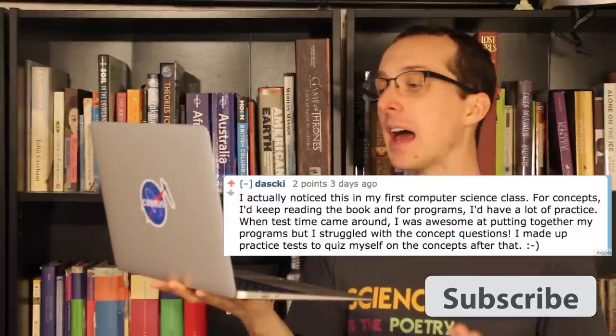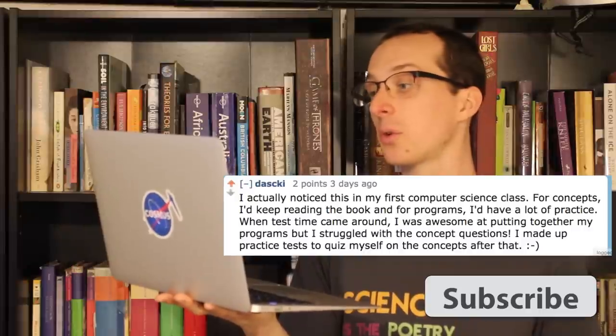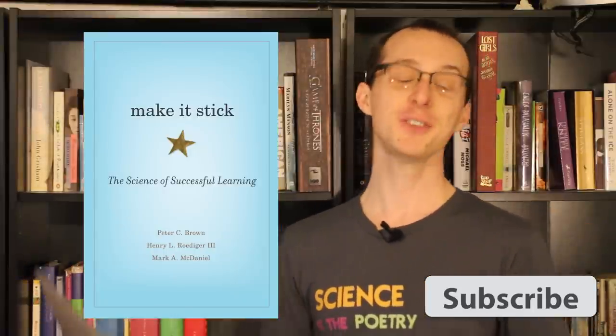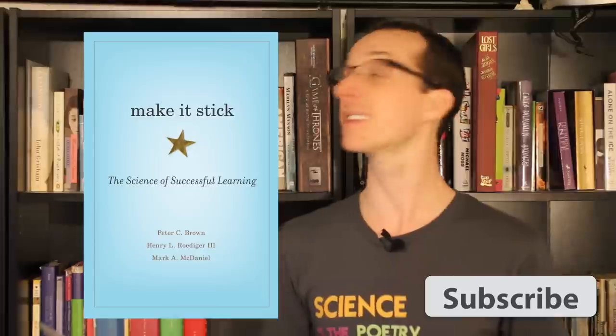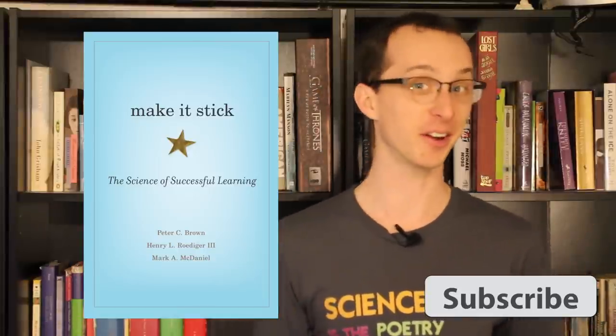Daski from Reddit said: 'I actually noticed this in my first computer science class. For concepts I'd keep reading the book, and for programs I'd have a lot of practice. When test time came around I was awesome at putting together my programs but I struggled with the concept questions. I made up practice tests to quiz myself on the concepts after that.' Apparently Daski already had this video figured out. I'm really excited that a few of you said you're going to read Make It Stick: The Science of Successful Learning — it is awesome and I hope you enjoy that little adventure.